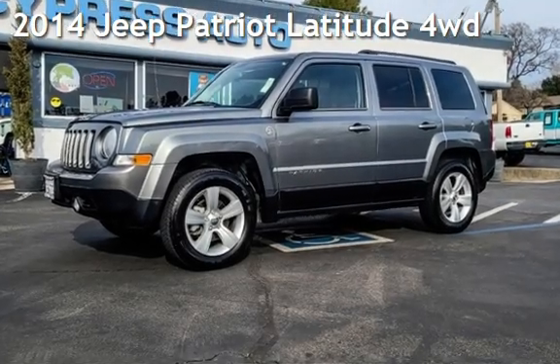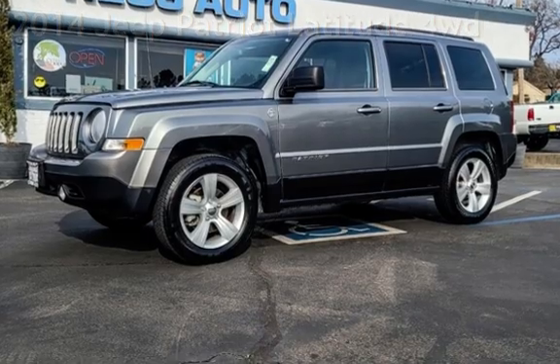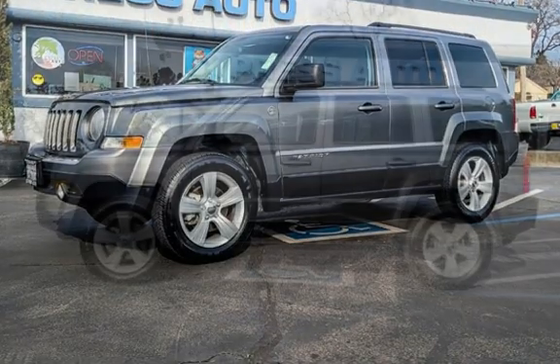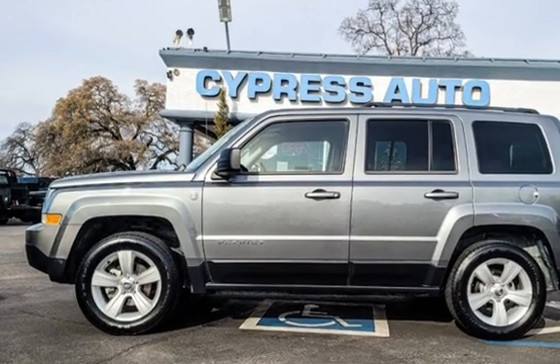Presenting a pre-owned 2014 Jeep Patriot Latitude. This four-door SUV has a four-cylinder, 2.4-liter I-4 engine, with four-wheel drive, and an automatic transmission.